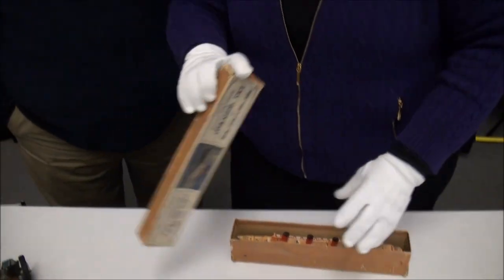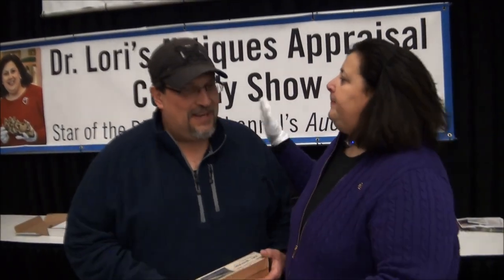Provenance is important too, Michael, because it's still in your family and the ship's doctor was a relative of yours. Thank you, my friend.